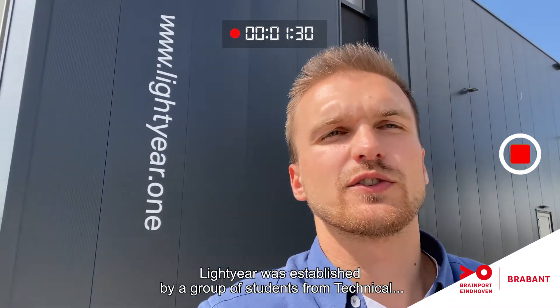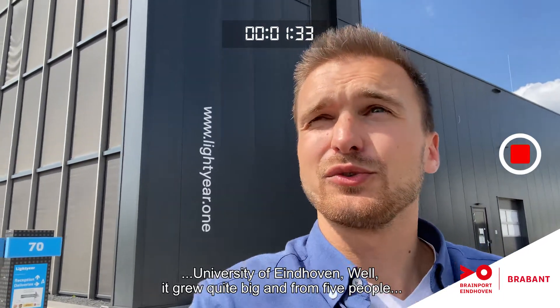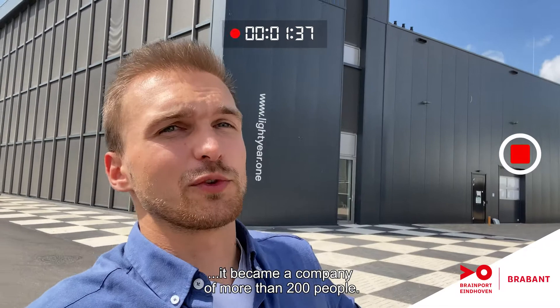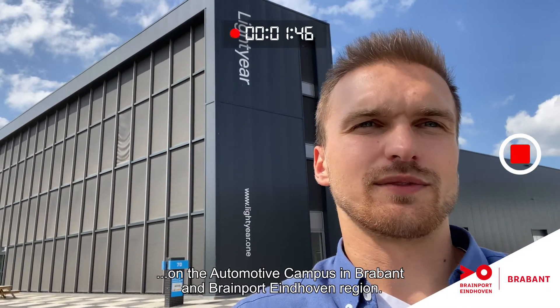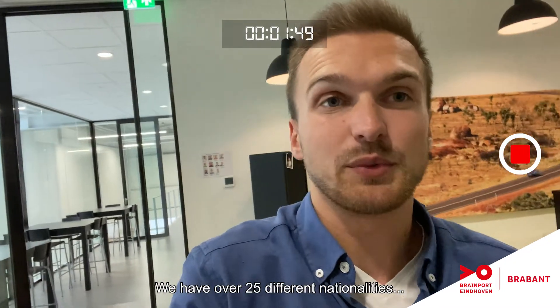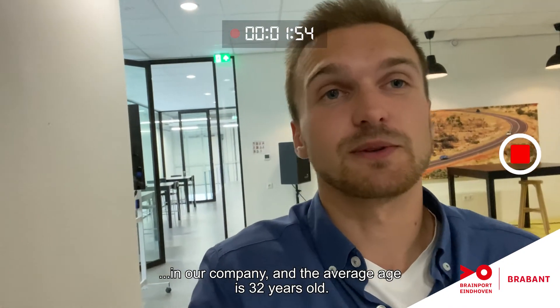Lightyear was established by a group of students from Technical University of Eindhoven. It grew quite big — from five people it became a company of more than 200 people. Our office is located in Helmond on the Automotive Campus in the Brainport region. Lightyear is also a really young and diverse company — we have over 25 different nationalities and the average age is 32 years old.